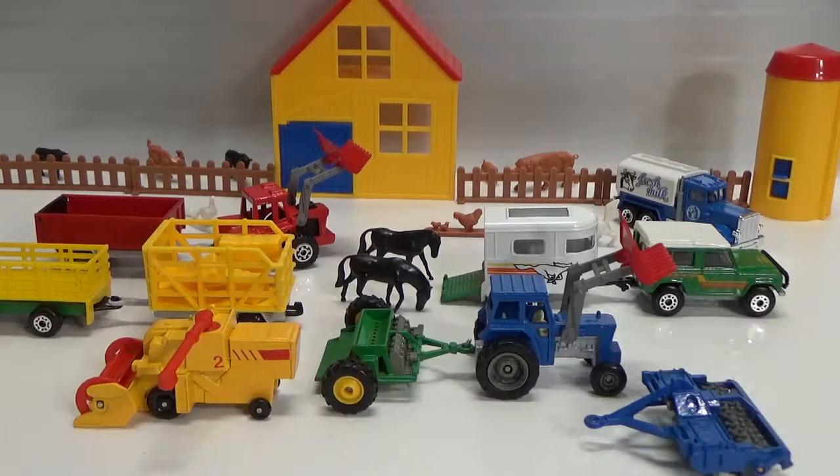So that's the set — the farming set by Matchbox, copyright 1992. I hope you enjoyed. I hope to see you next time. Don't forget to subscribe and like. Bye-bye.